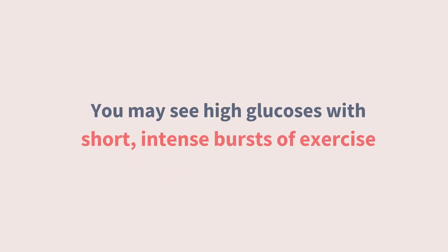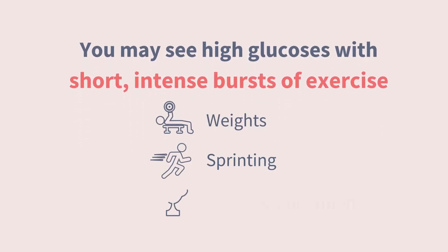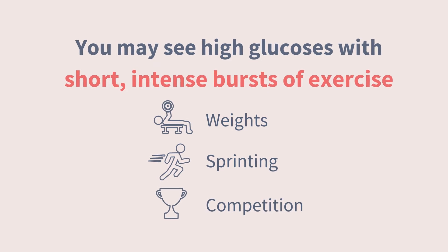There's a big exception here. You may actually see high, or rising, glucoses with short, intense bursts of exercise, like lifting weights or sprinting, or during competitions when you've got a case of the butterflies. That's a whole different conversation.